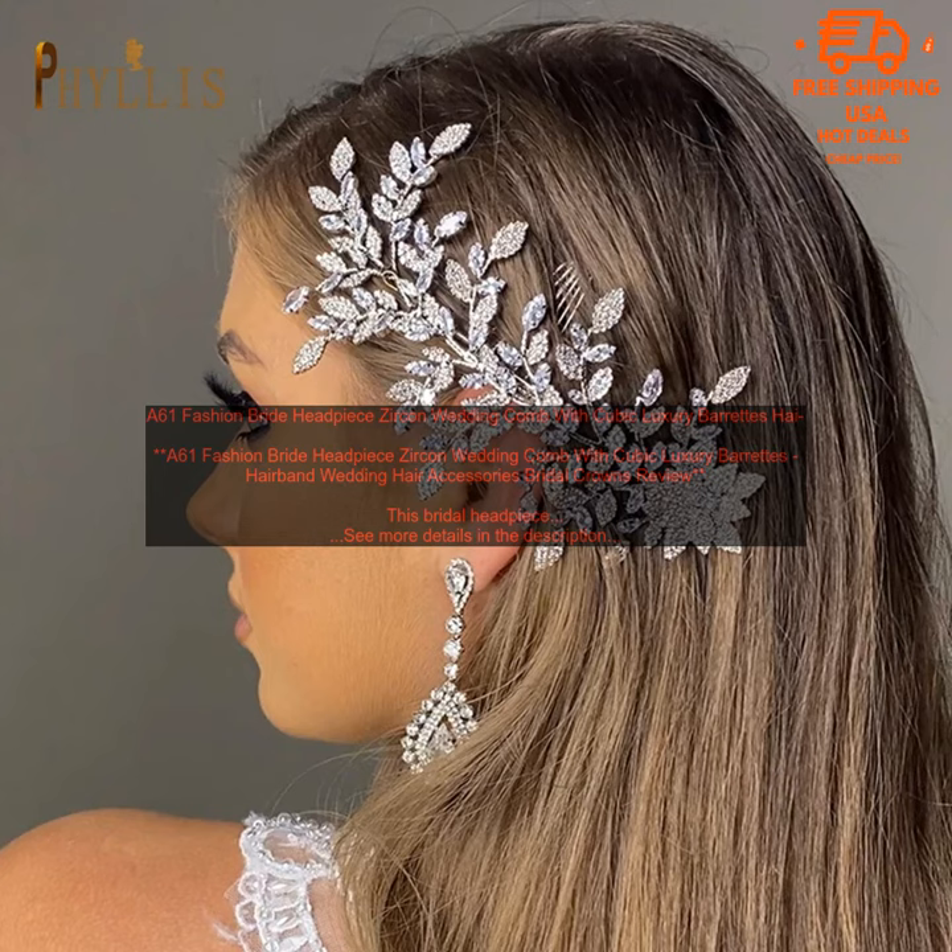Here are some of the pros and cons of this bridal headpiece. Pros: Beautiful and elegant design. Made of high quality materials. Easy to wear. Stays in place all day long. Versatile enough to be worn for other special occasions.